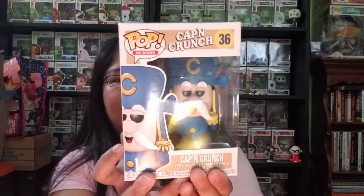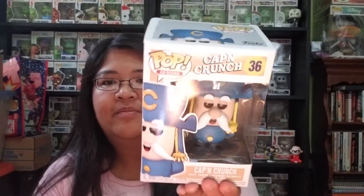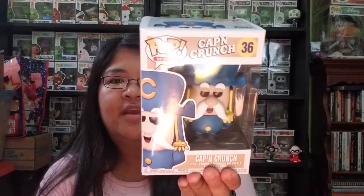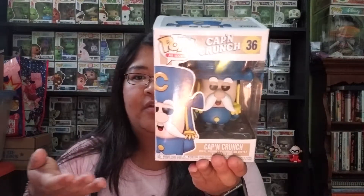So the first one is Captain Crunch. And I think this is the one where he's just holding his sword. The other version is him holding a bowl of cereal.